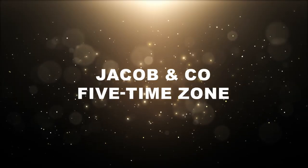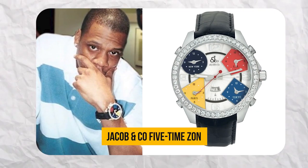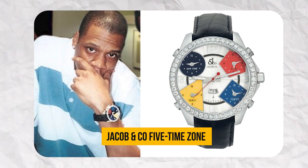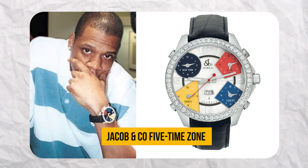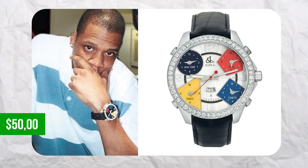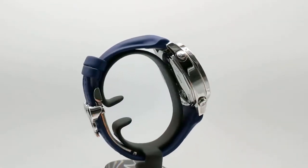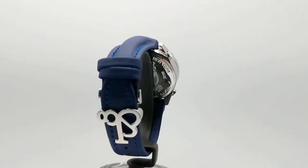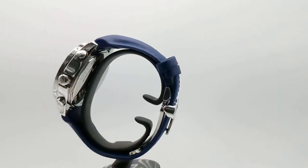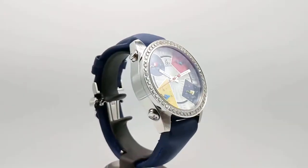Jacob & Co. 5 Time Zone. Let's rewind a bit to Jay-Z's early days, when he was not only making waves in the music scene, but also making an impact in the world of watches. He often sported the iconic Jacob & Co. 5 Time Zone watch. This watch is truly unique, and comes with a price tag of $50,000, displaying time in five different zones, making it perfect for globetrotters. Its bold and colourful design, with a round case in various materials including stainless steel, gold, and titanium, makes it an attention-grabbing piece.